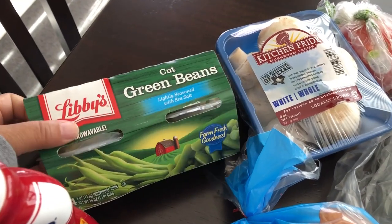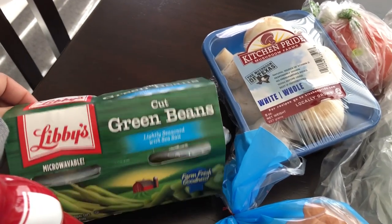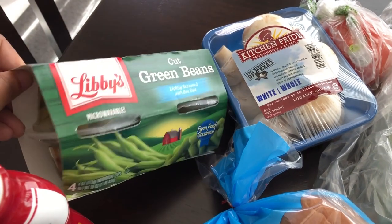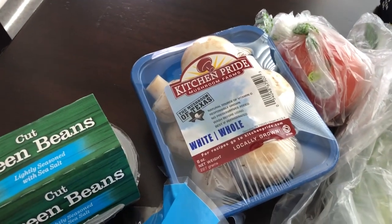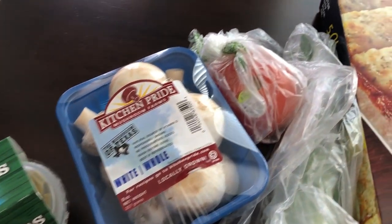I also grabbed some of these cut green beans in the little microwavable containers for Harrison, who is our 10-month-old. I figured this was a quick and easy snack and meal for him — no need to open a can. I'm also planning on making some stroganoff, so I needed some mushrooms.